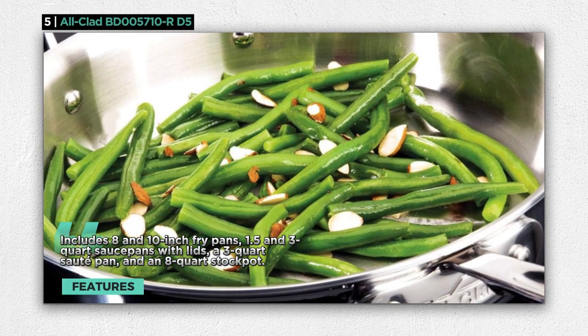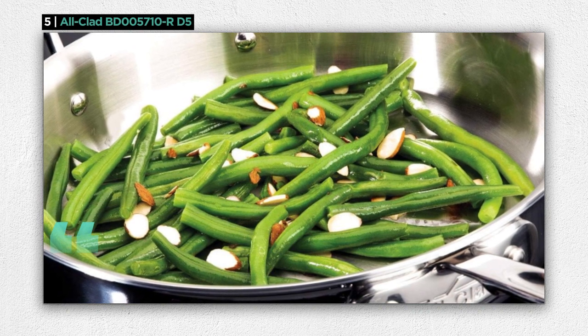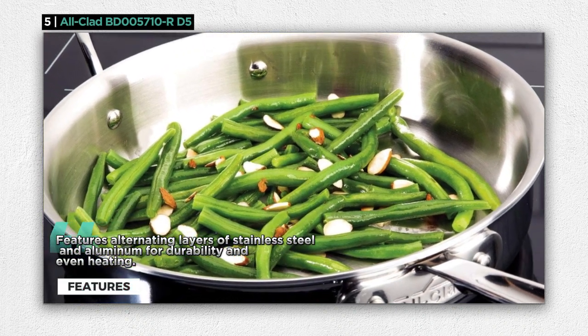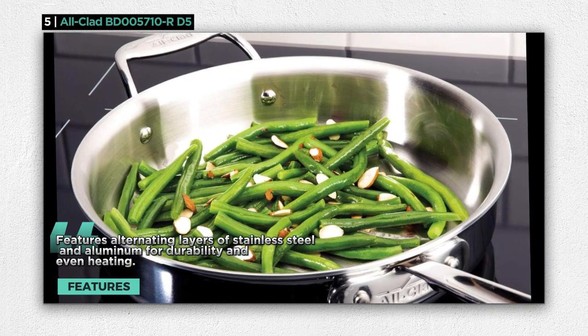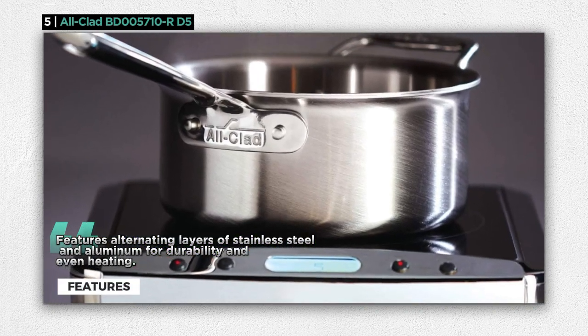What sets the D5 apart is its 5-ply bonded construction, featuring alternating layers of stainless steel and aluminum. This design ensures warp-free durability and supremely even heating, eliminating those frustrating hotspots that can lead to unevenly cooked food.